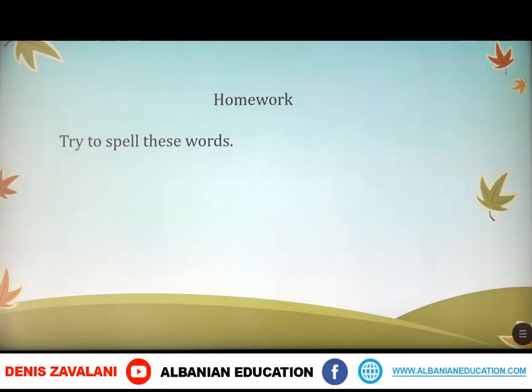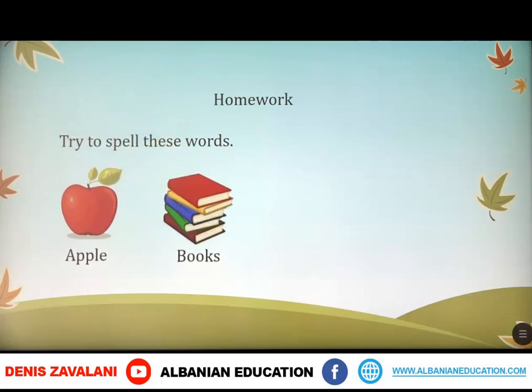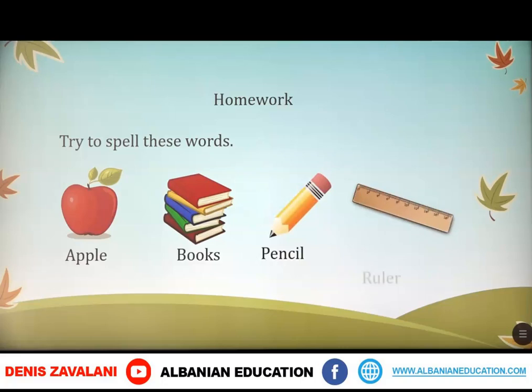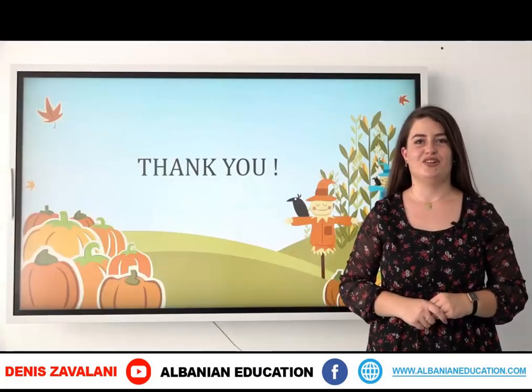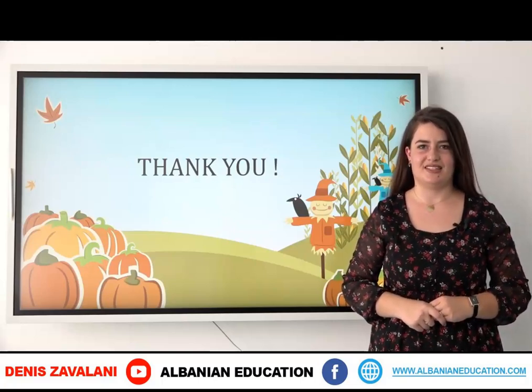As homework, try to spell these words: apple, books, pencil, and ruler. Dear student, this is all for today. Thank you so much for your attention and see you next lesson.